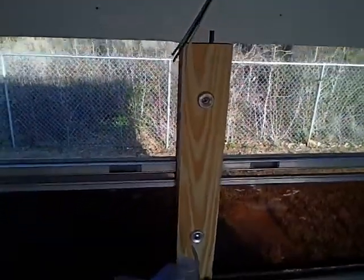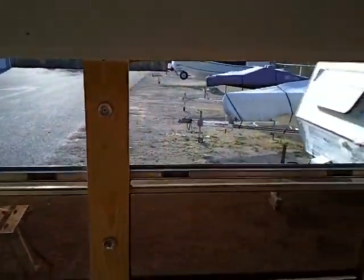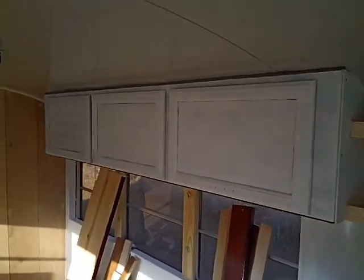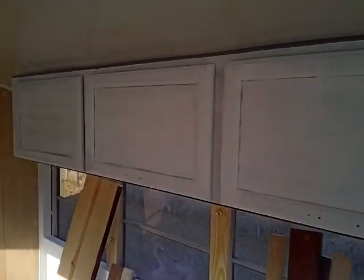Got all the woodwork done along the windows — covers up the metal, looks pretty good. Got the cabinet doors on; still need to put the handles on but we're going to put those on after we paint them. Got some trim work done along the bathroom wall along the side.